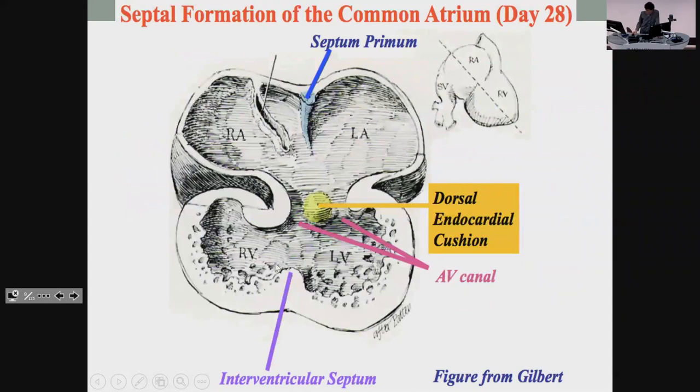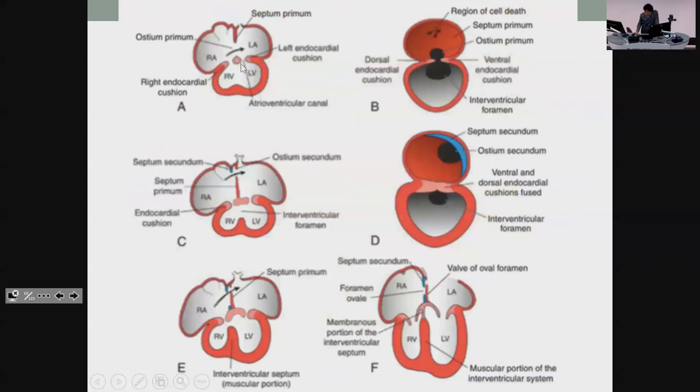Septum primum starts on the left and goes down towards the endocardial cushion. Once it gets all the way down, ostium primum — which is the gap that was left — gets closed off and ostium secundum opens higher up. Then the septum secundum starts coming down. The holes in each one don't actually overlap, and that's important to allow closure later on. Otherwise you end up with a patent foramen ovale, meaning blood can get shoved back from the left side of your heart to the right, which reduces your oxygen supply to the body.